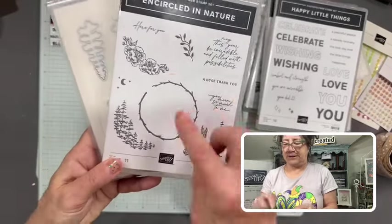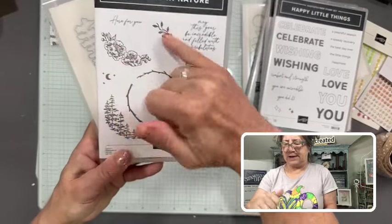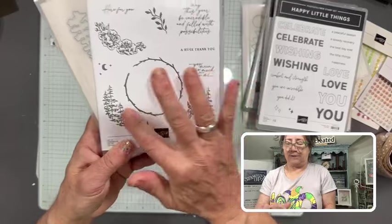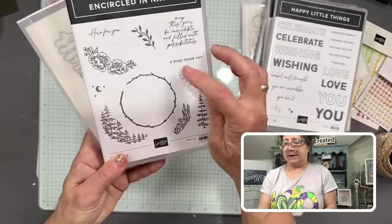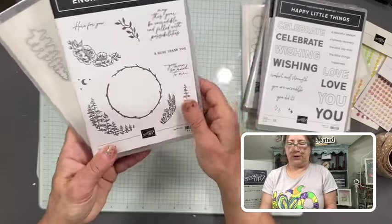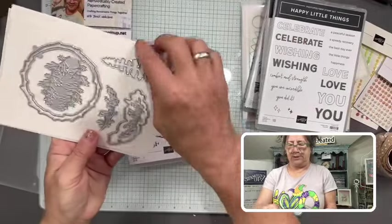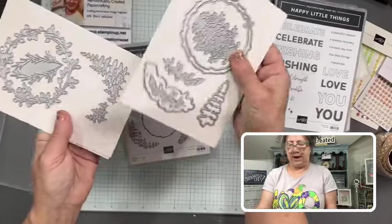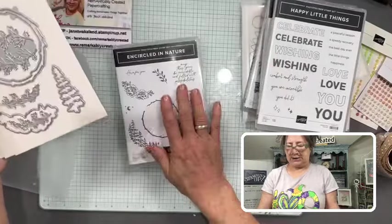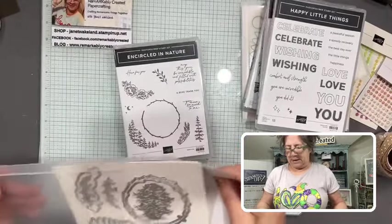When I was opening this one, my brain just had a lot of fun with ideas. What I really love about this bundle is that it's designed to make wreaths, and the images that go around the wreath are actually slightly curved — they're going to fit the curvature of your dies. Greetings include 'May This Year Be Incredible and Filled with Possibilities' and 'A Huge Thank You.' You've got pieces to cut your images, a basic wreath die, an extra wreath, and great bonus pieces to add even more dimension. This is called Encircled in Nature.